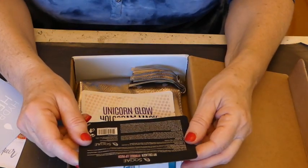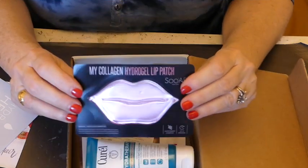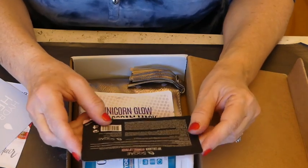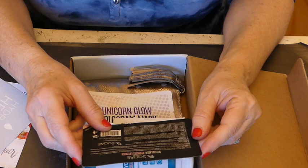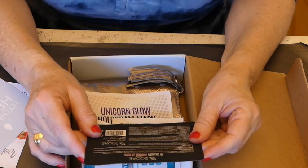So this is a collagen hydrogel lip patch. Look at this — it's a set of big lips. They're really kind of cute. And what this is, is a hydrogel lip patch. I guess you leave it on.